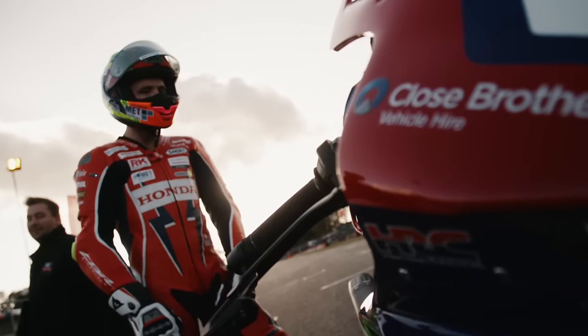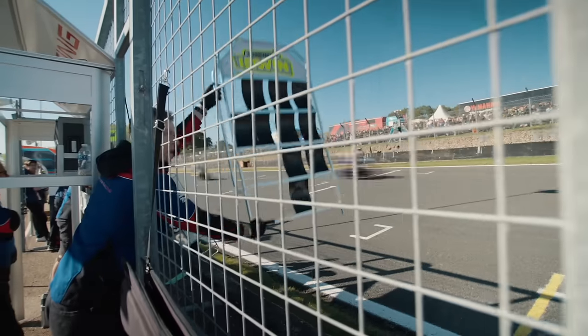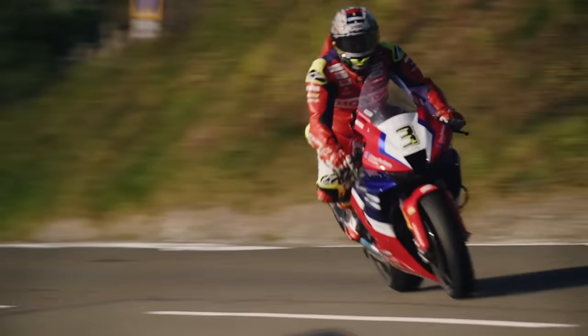Over the course of the season, each BSB rider will do over 2,000 laps — that's over 8,000 kilometres. Our roads team will do a further 3,500 kilometres each. So as a team, that's 40,000 kilometres.